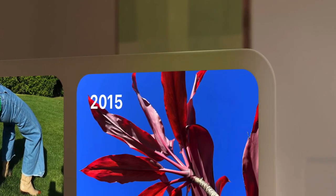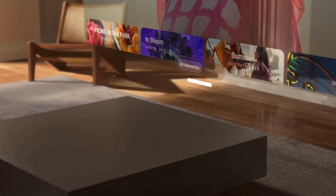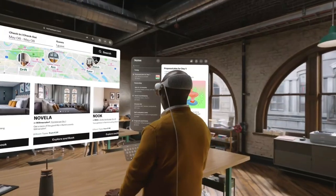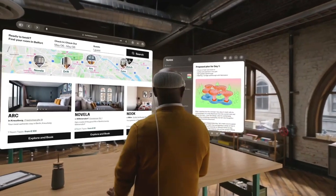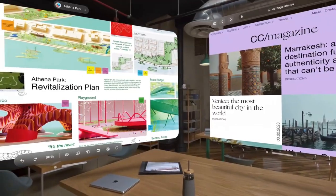Revolutionizing FaceTime. Video calls get a whole new dimension with Vision Pro. See loved ones life-size, with personalized spatial audio making it feel like they're right in front of you. Share 3D experiences like exploring virtual museums or collaborating on projects together. It's the future of social interaction.